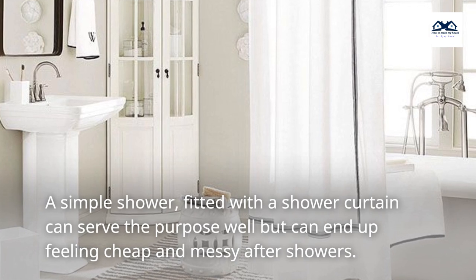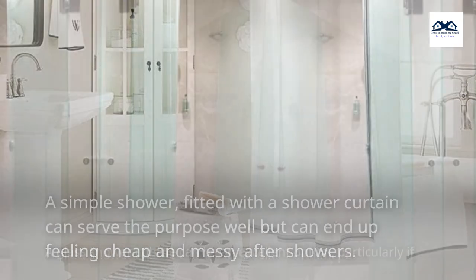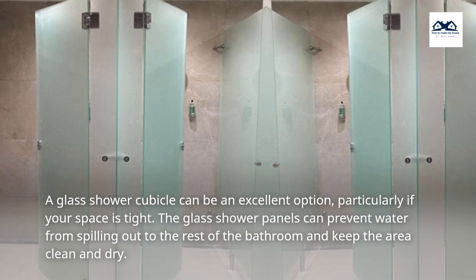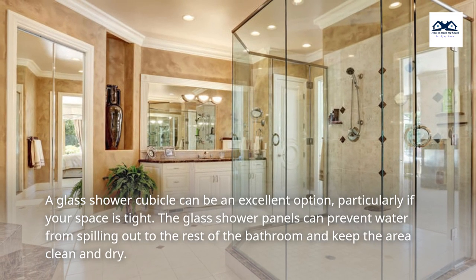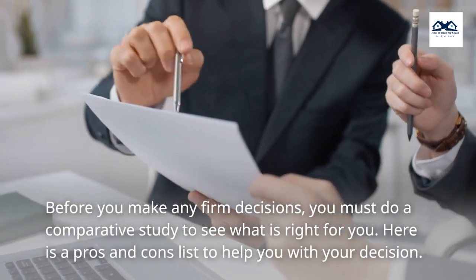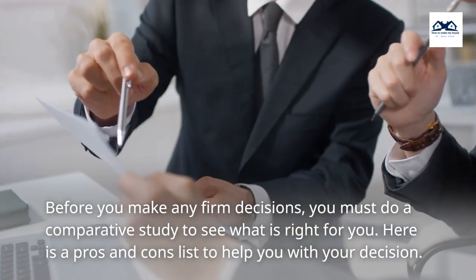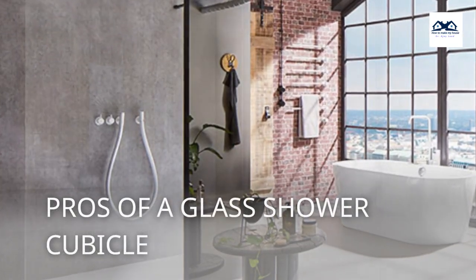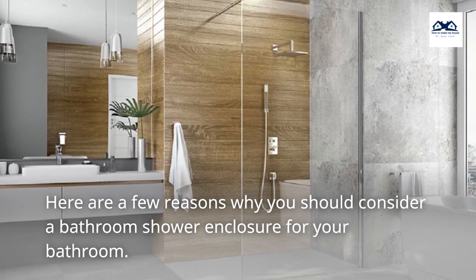A simple shower fitted with a shower curtain can serve the purpose well, but can end up feeling cheap and messy after showers. A glass shower cubicle can be an excellent option, particularly if your space is tight. The glass shower panels can prevent water from spilling out to the rest of the bathroom and keep the area clean and dry. Before you make any firm decisions, you must do a comparative study to see what is right for you. Here is a pros and cons list to help you with your decision. Here are a few reasons why you should consider a bathroom shower enclosure for your bathroom.